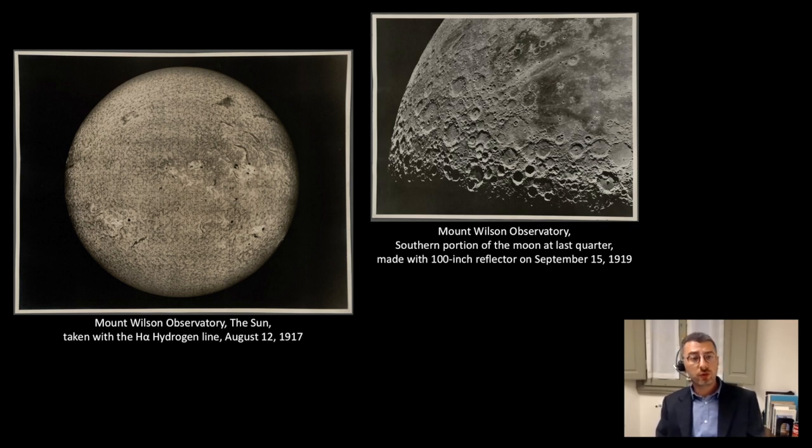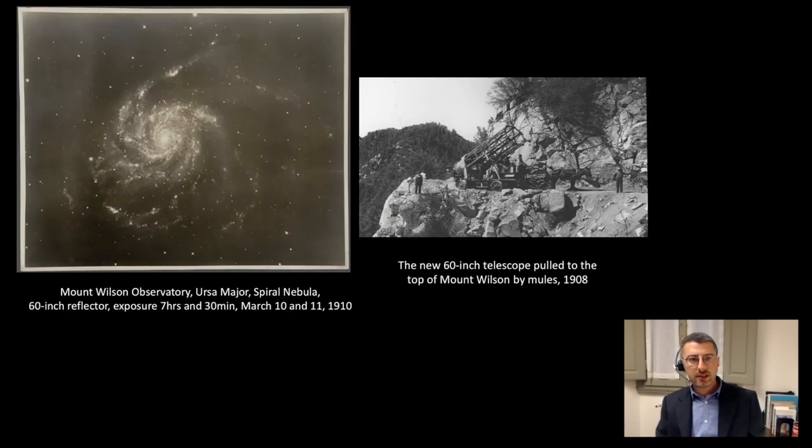Here you can see two photos of the moon and the sun, and this is the image of a spiral nebula, one of the first photos of stars in other galaxies, obtained by using early 60-inch telescopes. Considering my limited knowledge of astronomy, it's better not to go more into depth on this topic. So let's go a few decades back and see when and how Berenson first got interested in photography.